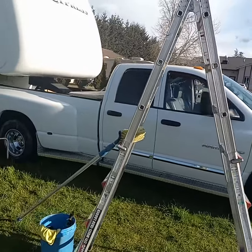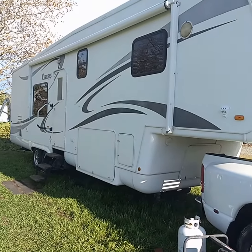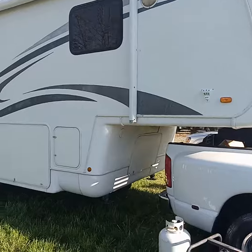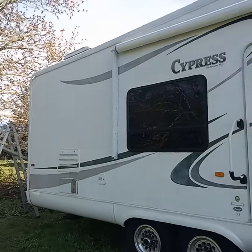So just finished washing this truck and this motorhome. It was a very interesting day. It actually started hailing — these big balls of snow came out of the sky. Very strange. It's the third day in a row that that happened.